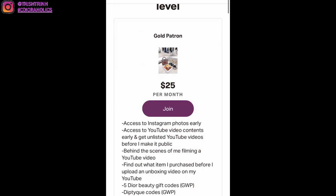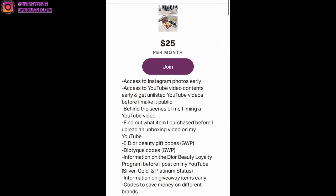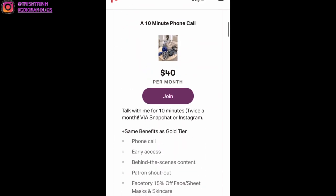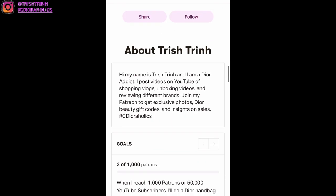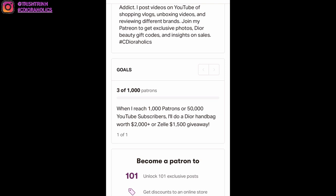Before I end today's video, I want to mention my Patreon — I'd be so happy if you guys joined. It's a monthly subscription you can cancel anytime, with three tiers starting at $25 per month. I upload exclusive Dior beauty codes, early access to YouTube videos, Instagram photos, more codes, and more. My goal is: when I reach 1,000 patrons I'll do a Dior handbag giveaway — or cash if you prefer — and also if I reach 50,000 YouTube subscribers. That's it for today's video, don't forget to subscribe and follow me on Instagram!